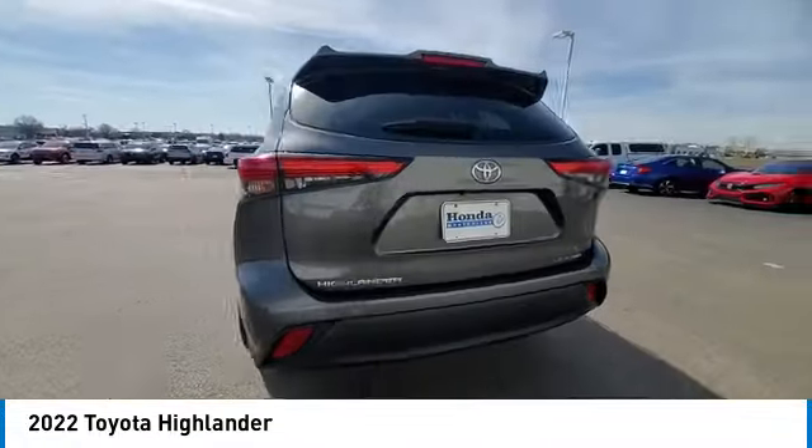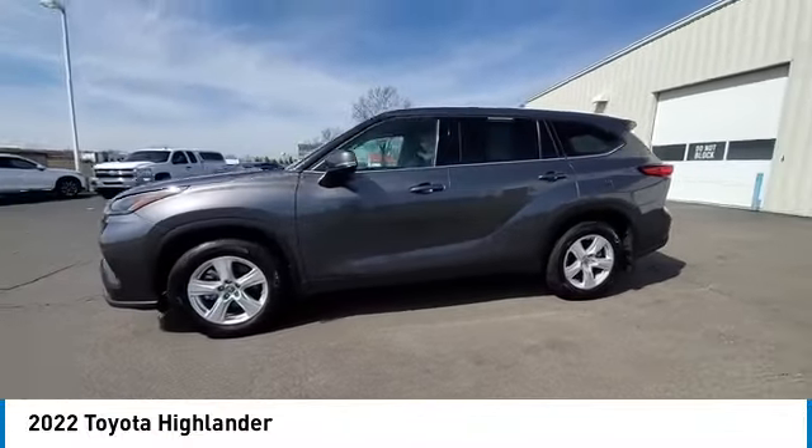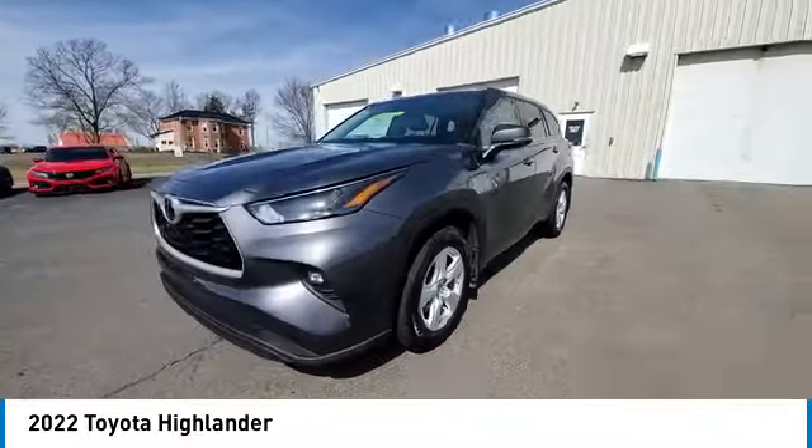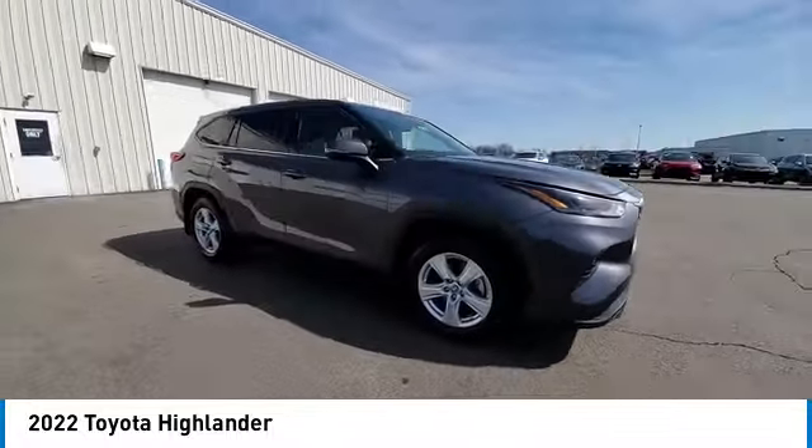This vehicle has less than 30,000 miles. Here are some of this vehicle's great options: electronic stability control, heated mirrors, alloy wheels, rear spoiler, power lift gate, brake assist.